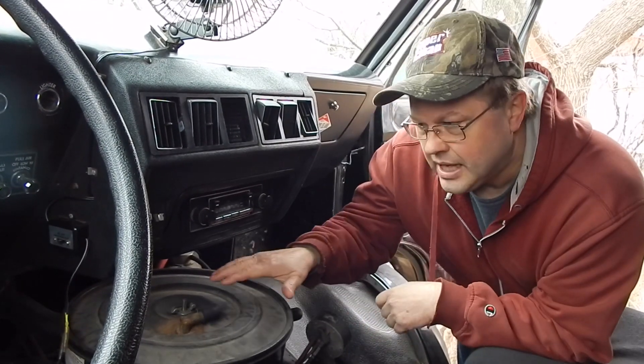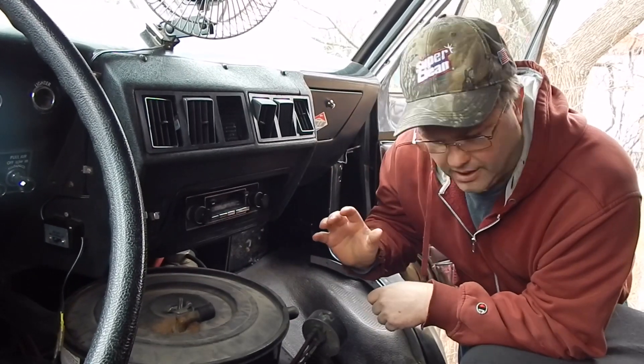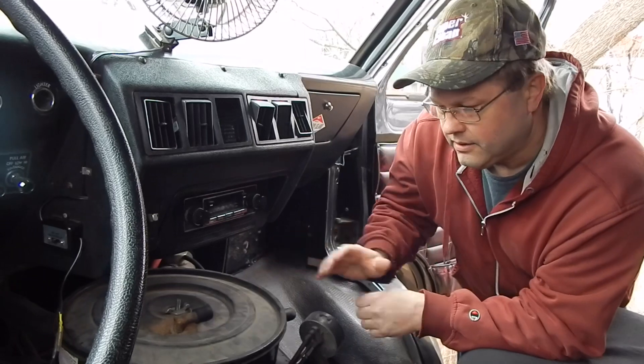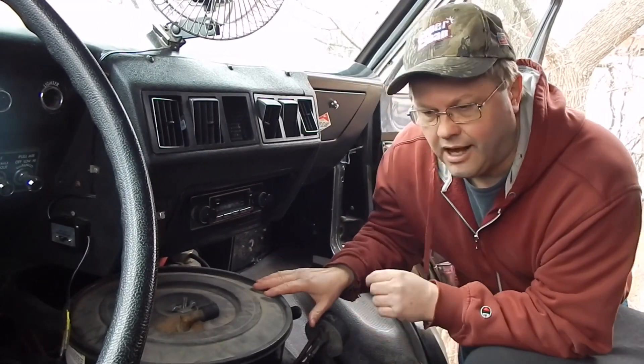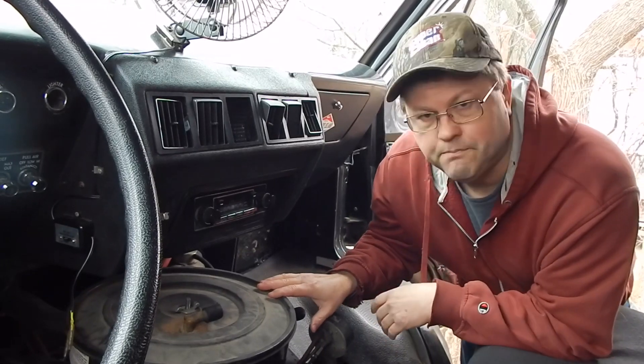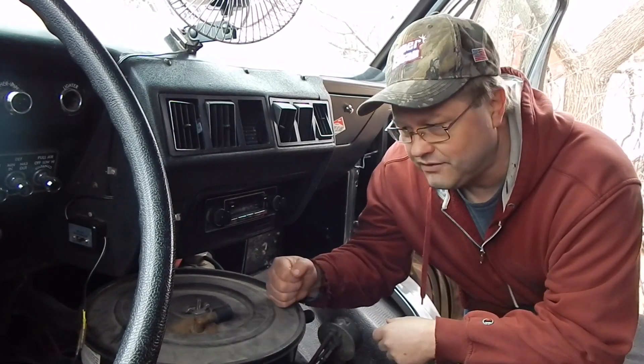We're going to tear into this. We have a lot of projects up on our agenda, but this is what we're going to work with. We're not putting in aluminum intakes — anything that I do is going to be done with what we have here to work with. That was awful sad, what you saw out there at the beginning of the video.